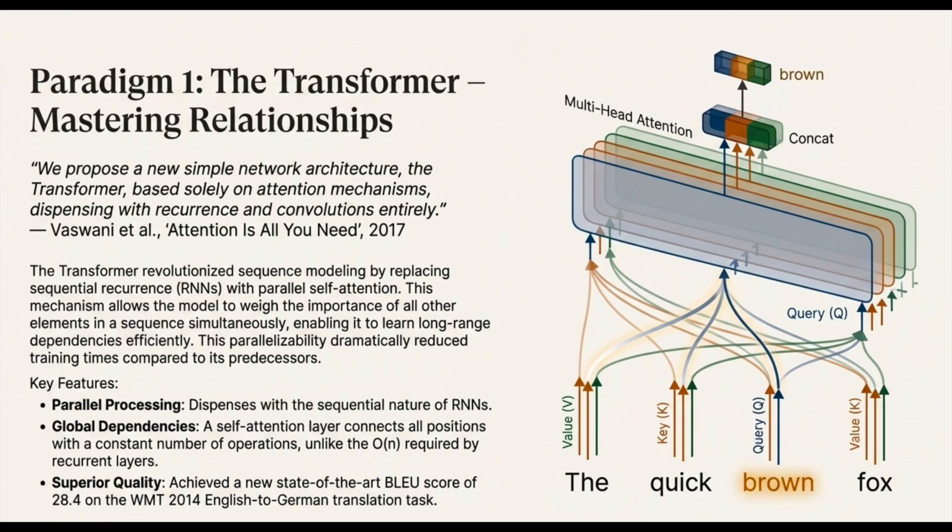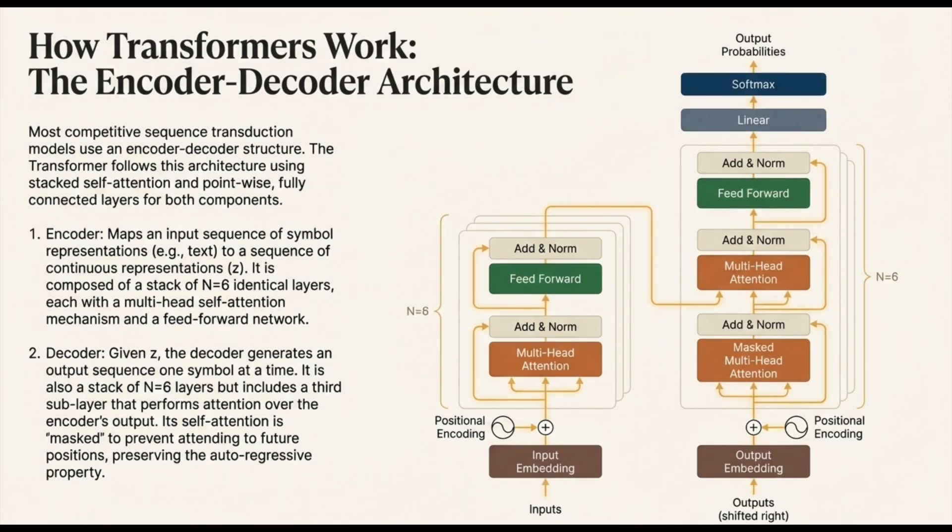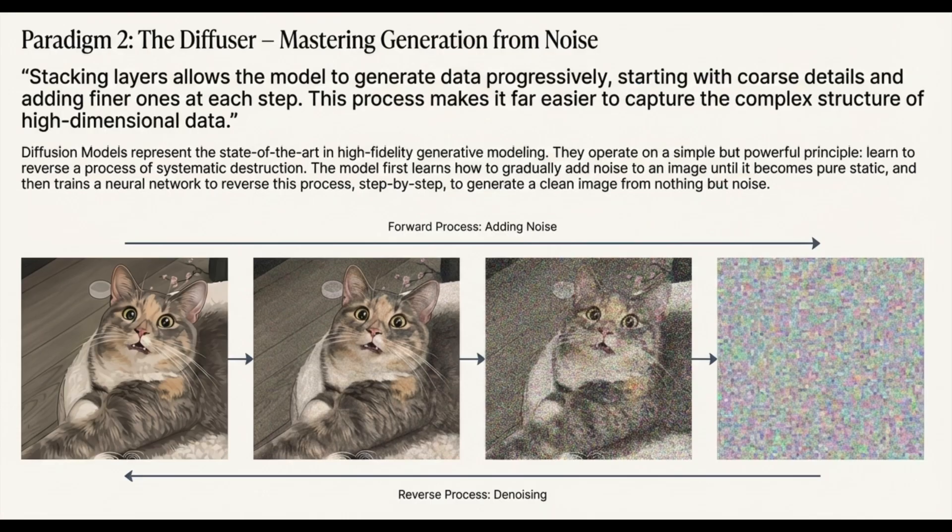We're going to dive into joint embedding predictive architectures, or JIPA — specifically the latest on vision-language JIPA, VL-JIPA. The core technical difference is this: traditional generative AI is like a painter who has to perfectly reproduce every single leaf on a tree. VL-JIPA, on the other hand, is a concept artist. It doesn't predict the next pixel or token — it predicts the abstract representation, the underlying idea. All of this learning happens in what's called the embedding space, this deep abstract space where concepts live, not the noisy surface-level pixel space.